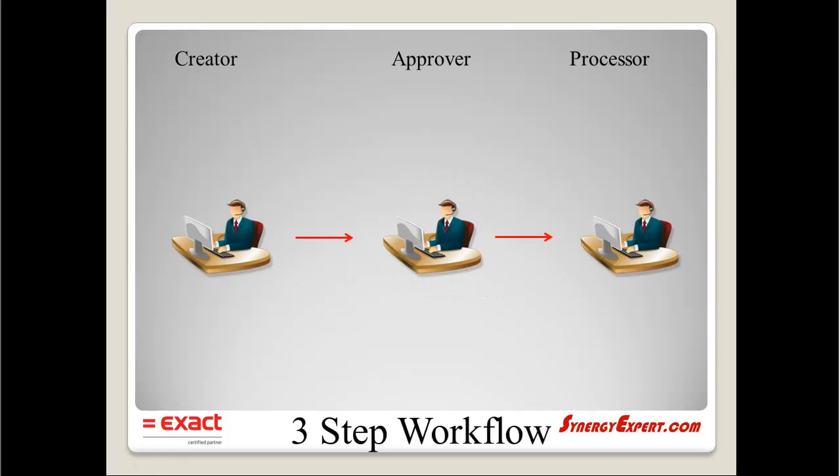In this first example, we are demonstrating a simple three-step workflow process. We start the process by a creator entering information into a request. When submitted with standard out-of-the-box Synergy, the request will be routed to the resource that is linked to the approver step. Once that resource has approved the request, it will move to a resource to process this step.